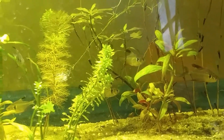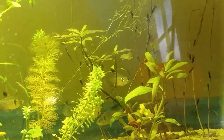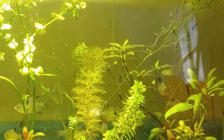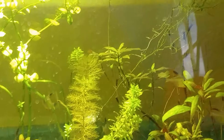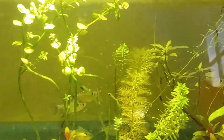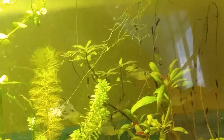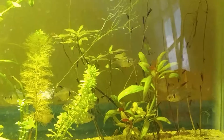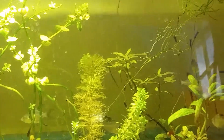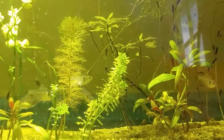Getting treated for some ich. I don't actually use chemicals — I typically treat ich by raising the temperature. I try to raise it as high as the fish can handle, and I'm pretty sure I could probably squeeze another two or three degrees out of these fish before they start to show adverse effects, because they look fine now. The water temperature is about 90 degrees or so.